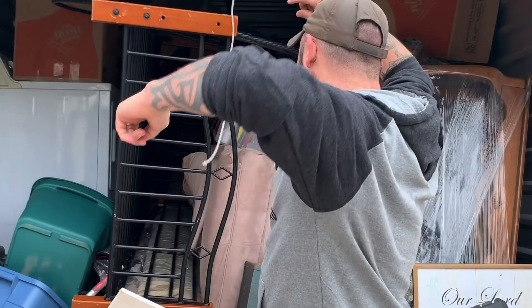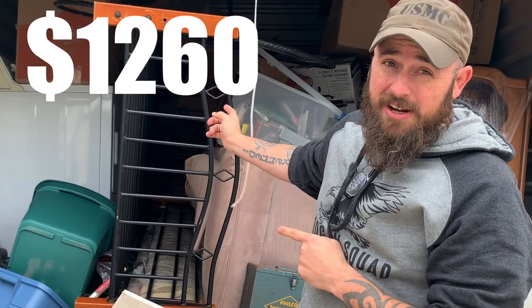All right guys welcome to another episode of Grimes Finds. This is the $1,260 edition.